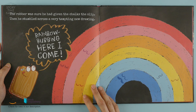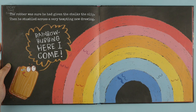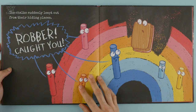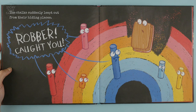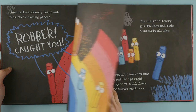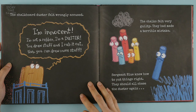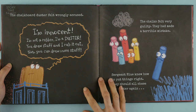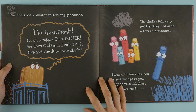But he stumbled across a very tempting new drawing. 'Rainbow robbing, here I come!' The chalks suddenly leapt out from their hiding places. 'Robber — caught you!' The chalkboard duster felt wrongly accused. 'I'm innocent! I'm not a robber, I'm a duster. You draw stuff and I rub it out, then you can draw more stuff.'